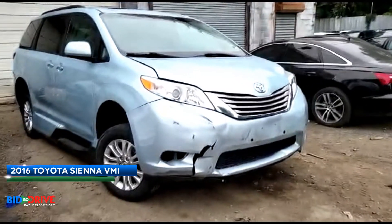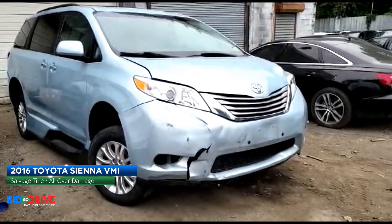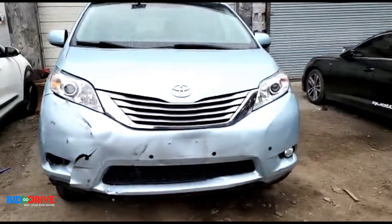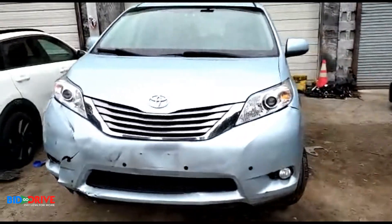Right now we're looking at a 2016 Toyota Sienna XLE. This is a handicap accessible vehicle — I believe it's a VMI North Star Edition.